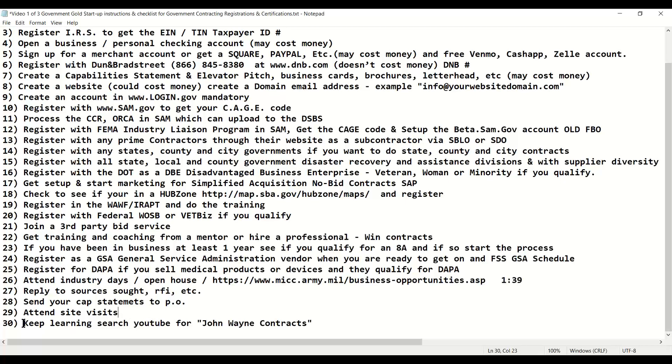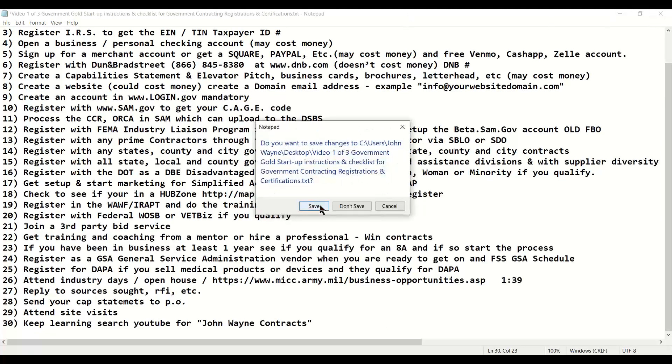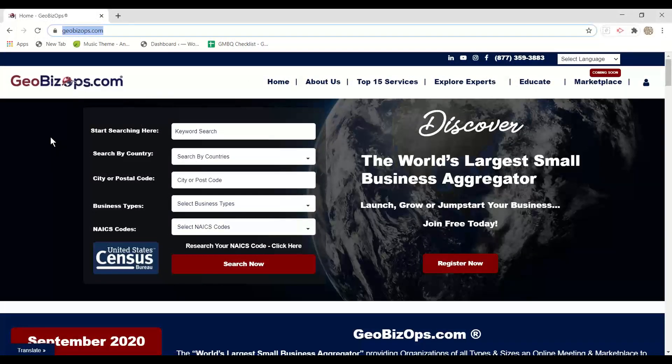Always keep learning. If you want to learn more, search John Wayne Contracts on YouTube. And the bottom line is GeoBizOps, John Wayne Contracts, and the back office will help you succeed.